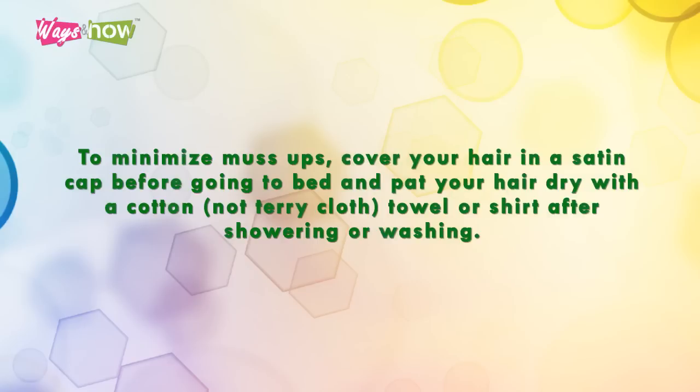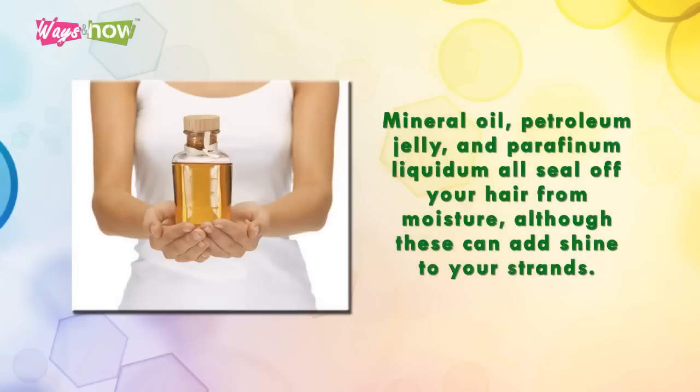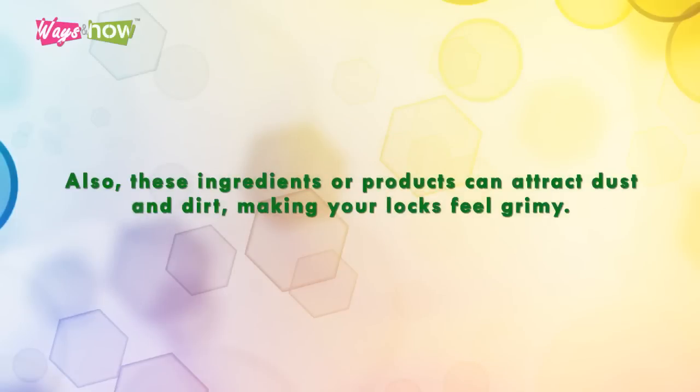Tip six: do know that oil is not very hydrating to your hair, especially synthetic oils. Mineral oil, petroleum jelly, and paraffinum liquidum all seal off your hair from moisture. Although these can add shine to your strands, these ingredients can also attract dust and dirt, making your locks feel grimy.